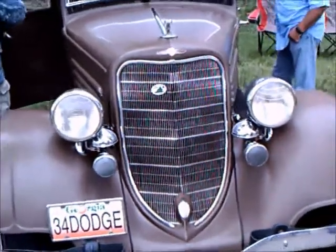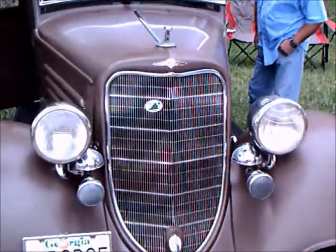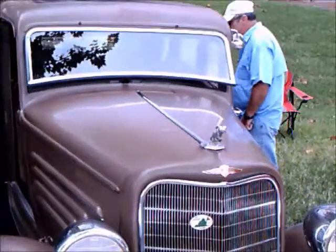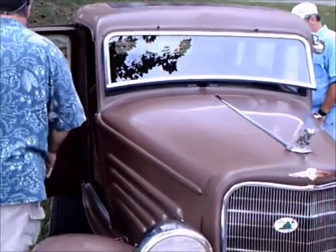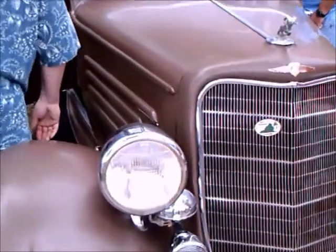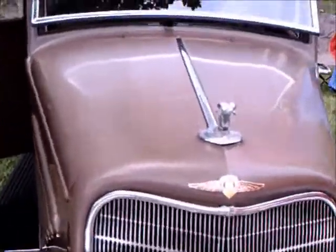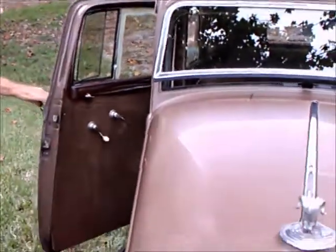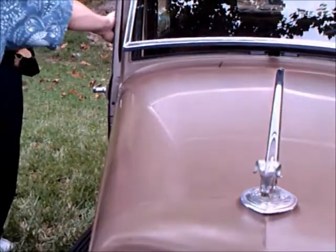This is a 1934 and a half Dodge four-door sedan. The book I have suggested that the half-year models were noted for the fewer slats on the side of the hood — only four — as compared to the earlier 1934 models that had more slats.